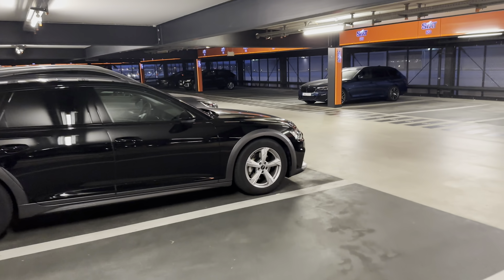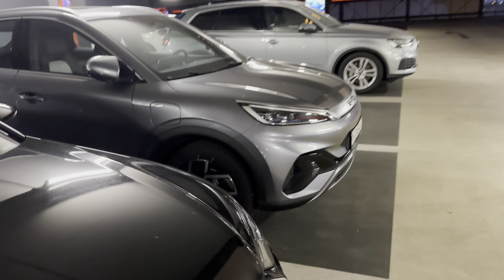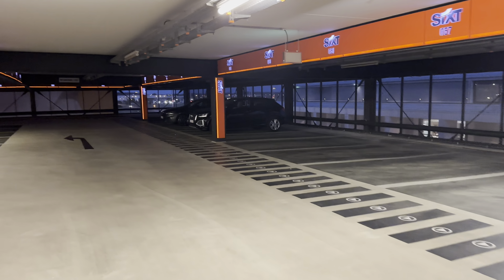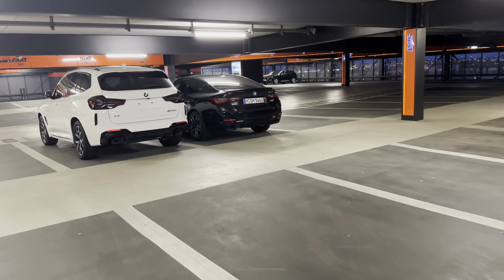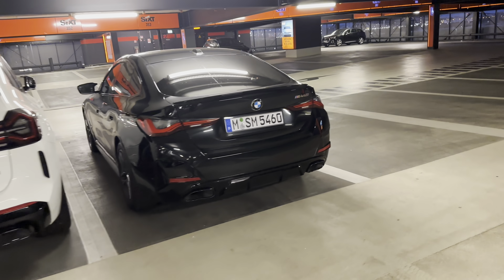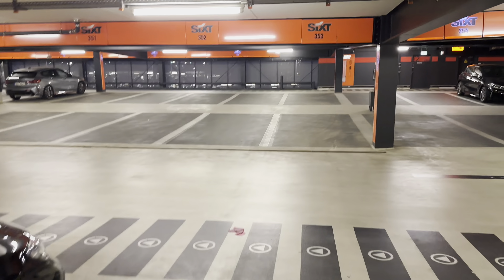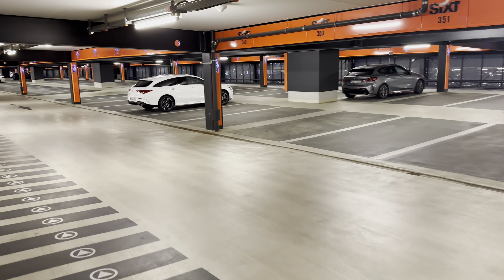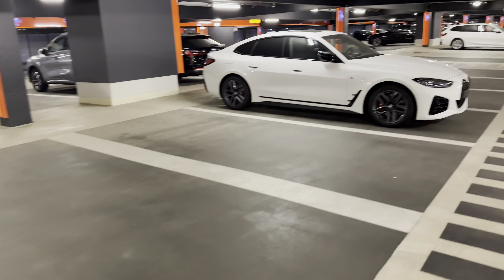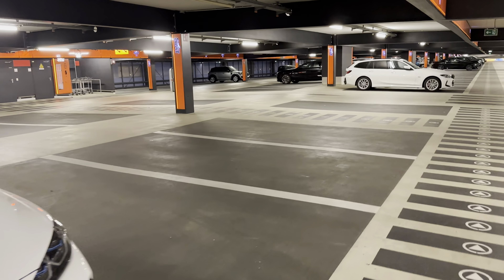We've got a couple more down here and then a couple scattered in the middle. It's a weekday evening so I'm impressed with the cars they have. A couple more down there — the next three: M40D, M440i, similar to the one I rented. So if I rented the convertible, two-door. And there's a Mercedes, looks like a CLA wagon over there. Another M-series sedan.